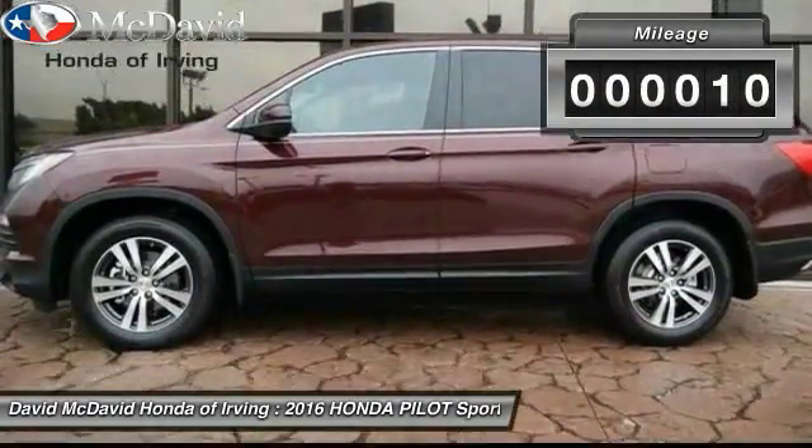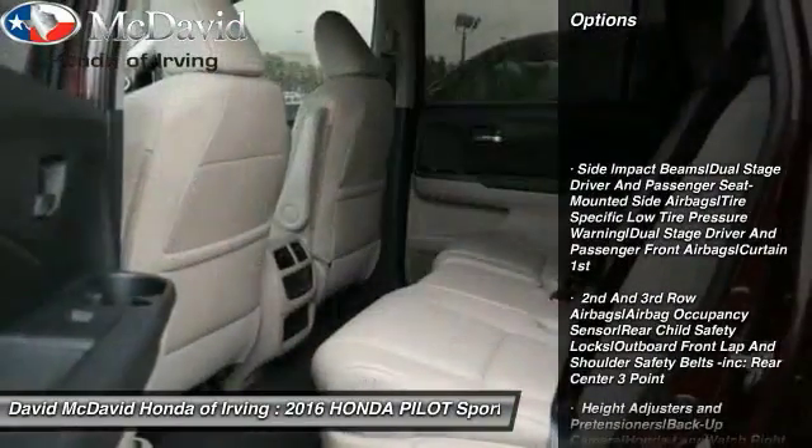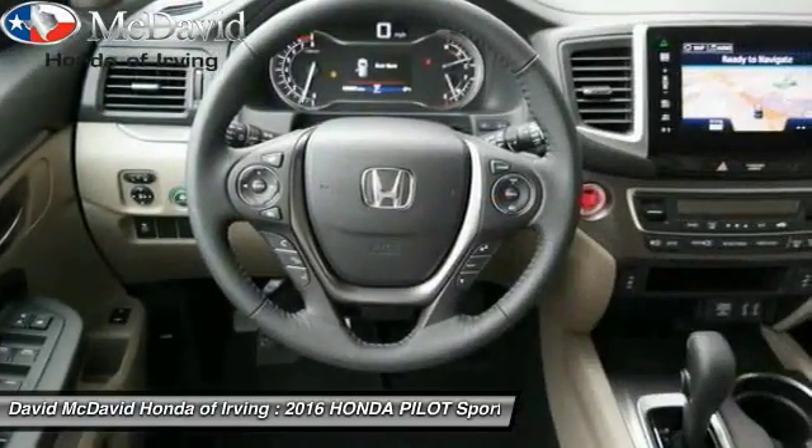This vehicle has less than 100 miles. Here are some of this vehicle's great options: backup camera, leather-wrapped steering wheel, compass, outside temperature gauge, perimeter alarm, and engine immobilizer.